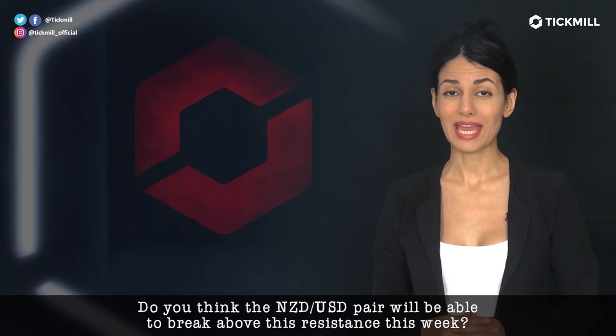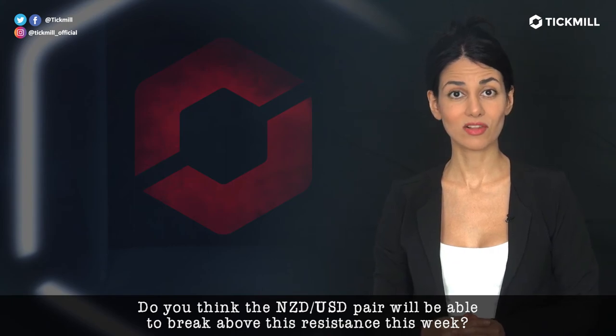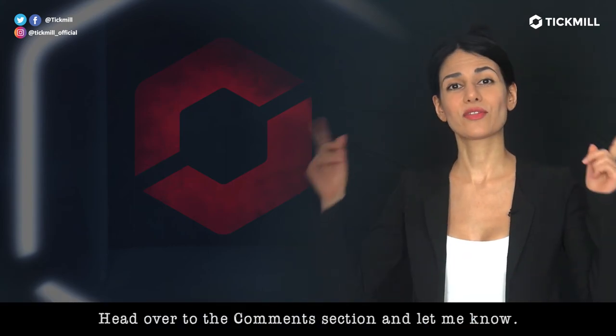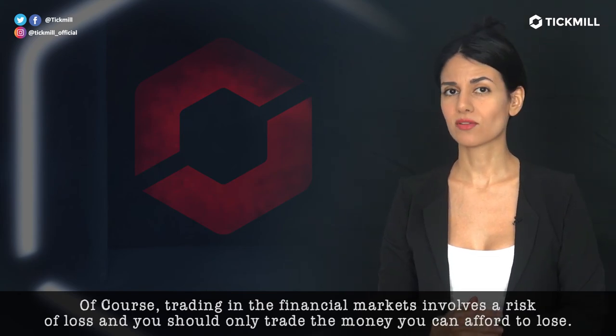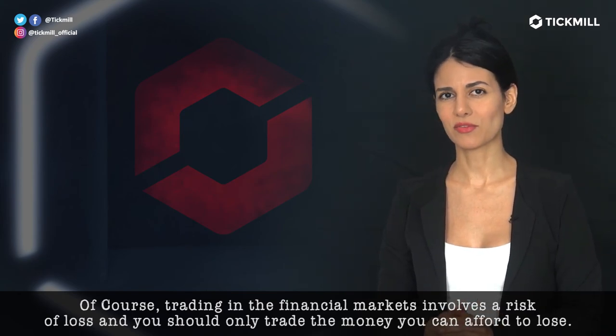Do you think the Kiwi dollar pair will be able to break above this resistance level this week? Head over to the comment section and let me know. Of course, trading in the financial markets involves a risk of loss and you should only trade the money that you can afford to lose.